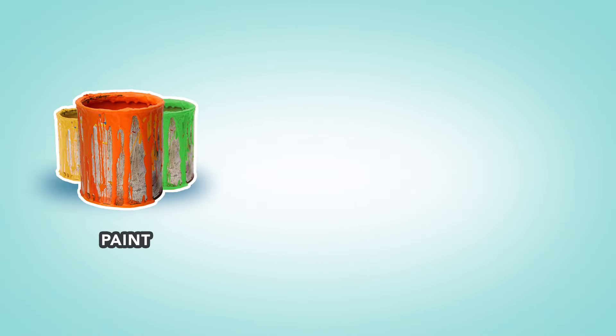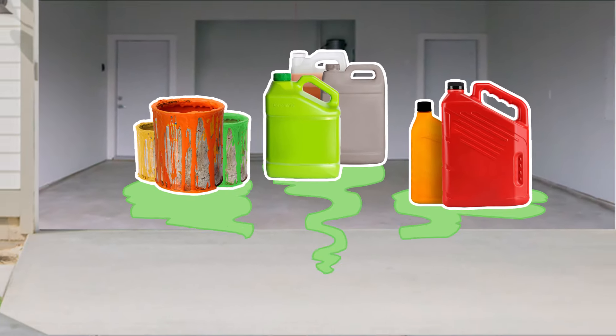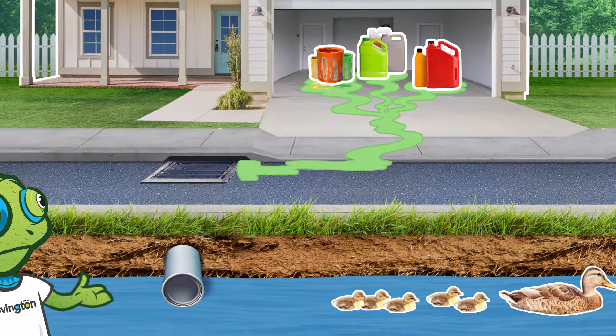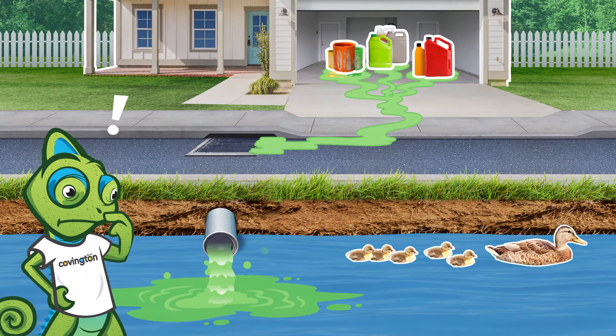If you're storing leftover paint, outdoor cleaners, and automotive fluid around your home or property, you may not be aware that these containers can break down, causing leaks and dangerous spills, polluting your yard, our streams, and waterways.